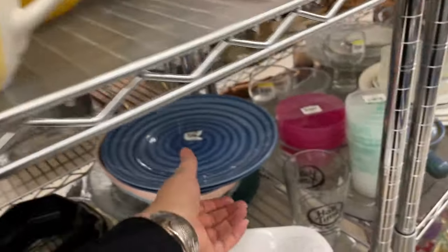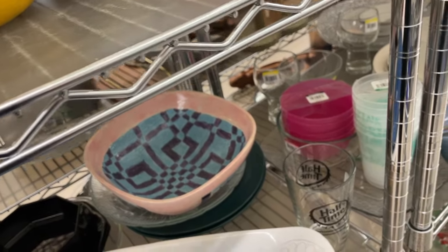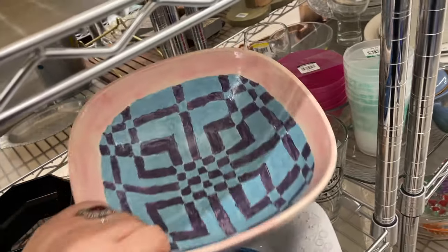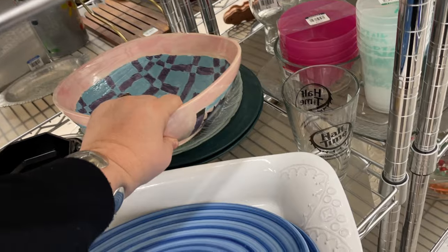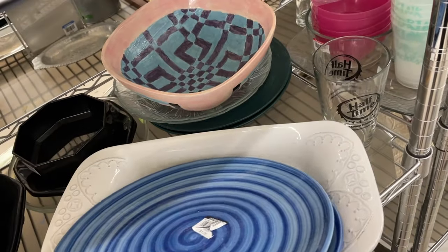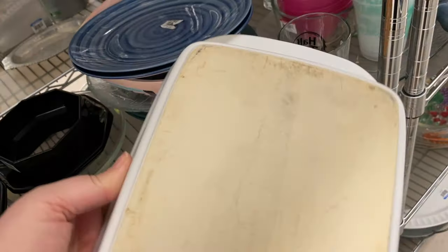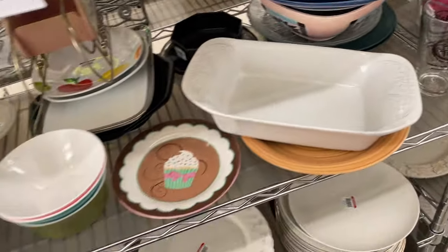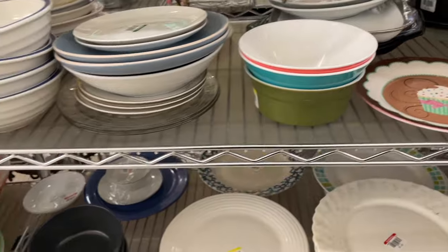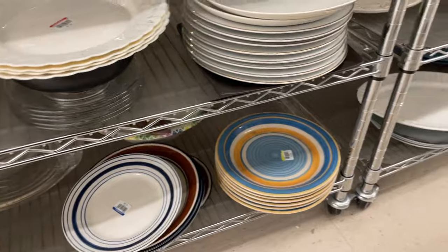This looks like it might be Treasure Craft underneath here — no. That is hand painted, and it's not even glazed, it's like cold painted. It's kind of pretty, nice weight too. Seems like an actual usable casserole dish. Anything exciting down there? No.